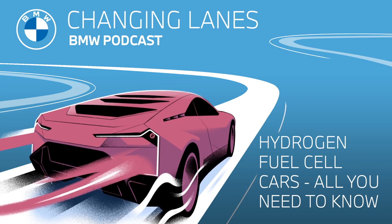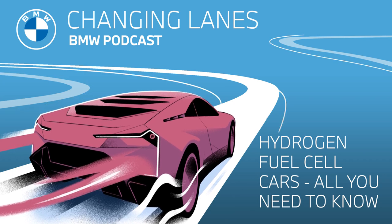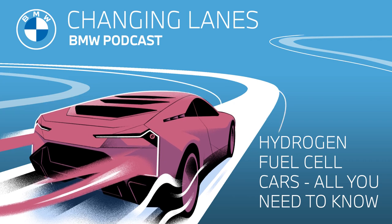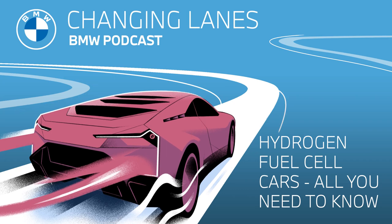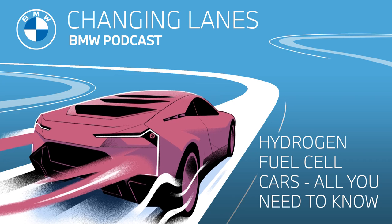Advantage number four is that the driving range of fuel cell vehicles is not dependent on outside temperature — in other words, it doesn't lose range in cold weather, unlike battery electric cars. So to summarize the advantages for drivers: FCEVs feel just like driving an electric car with a battery, they have quick fueling times, a really long range, and you can expect the same range whether in rain or shine, snow or sleet.